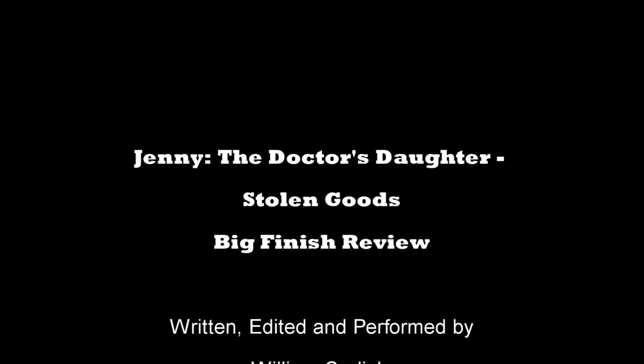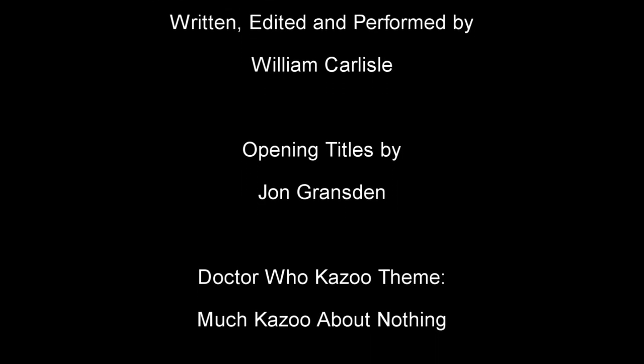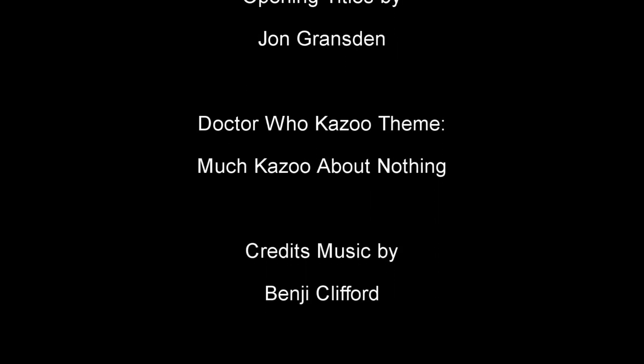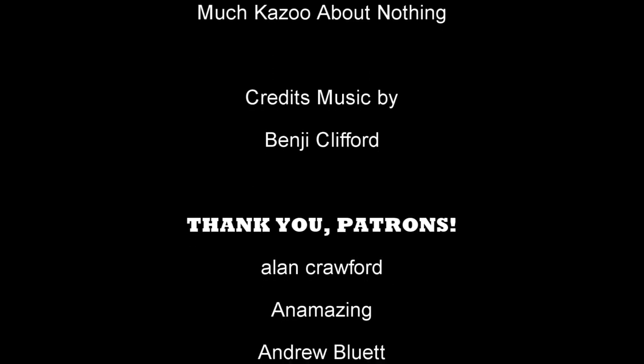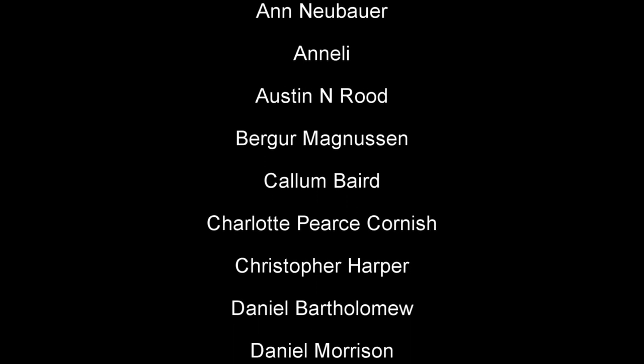Thank you so much for joining me this Big Finish Friday. What did you folks think of Stolen Goods? Did you prefer it to me? Did you dislike it more? Please comment and appease that YouTube algorithm, and maybe even give this video a like. You can also support me via Patreon, which is massively appreciated due to these uncertain lockdown times.